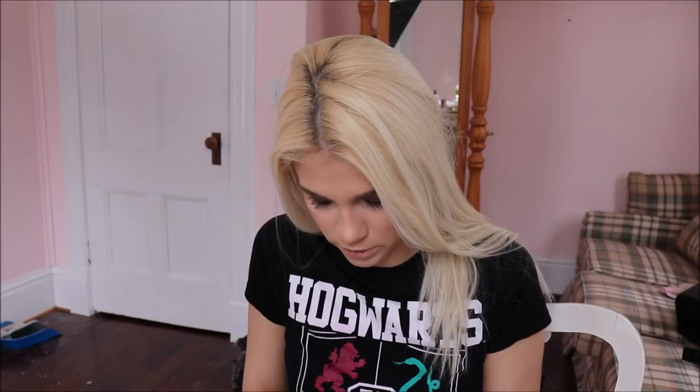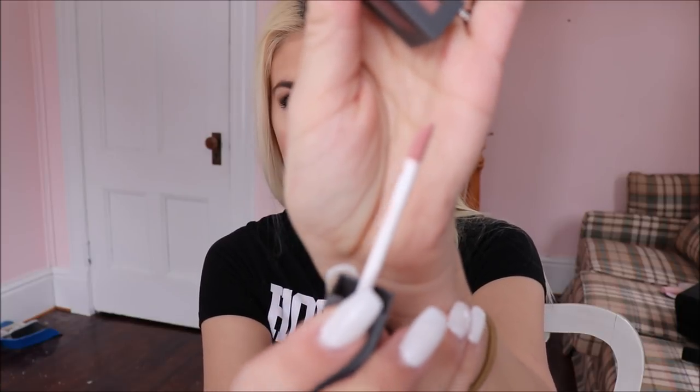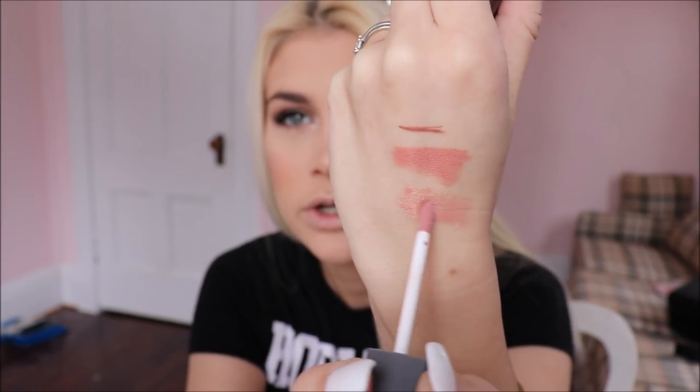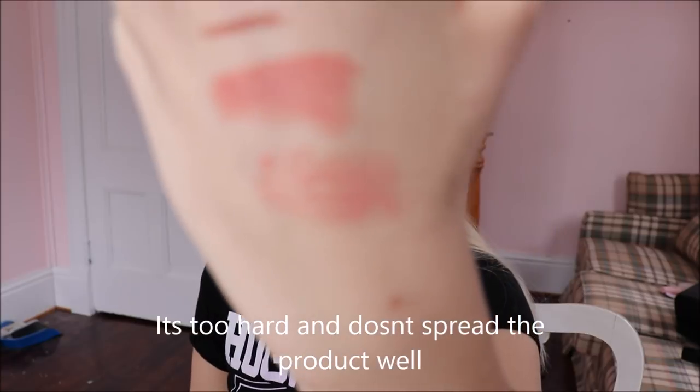Now let's see the lip gloss. I like the packaging again — it's their gray with the rose gold, and you can see the color of your gloss through the packaging, which I really like. This one is supposed to have a very small doe foot applicator — one of the smallest I've seen. I don't really like the doe foot applicator; that's some criticism I think she should change. I'm not too fond of the applicator. But that is the lip gloss.